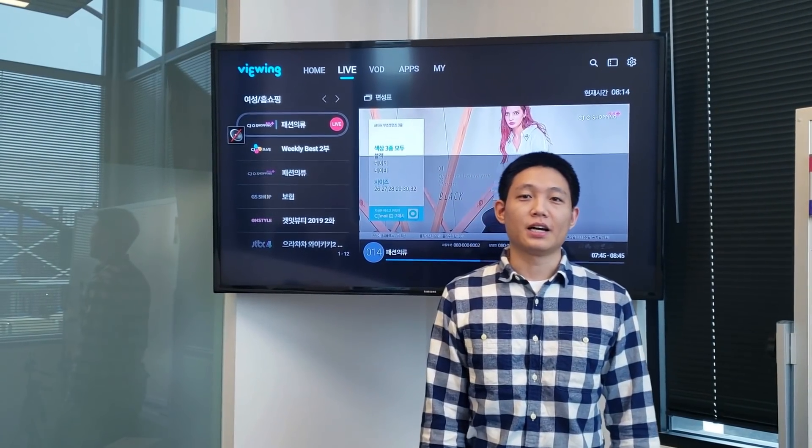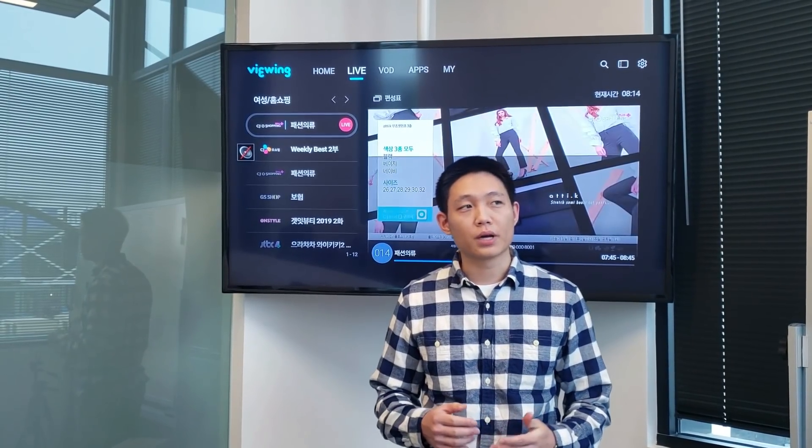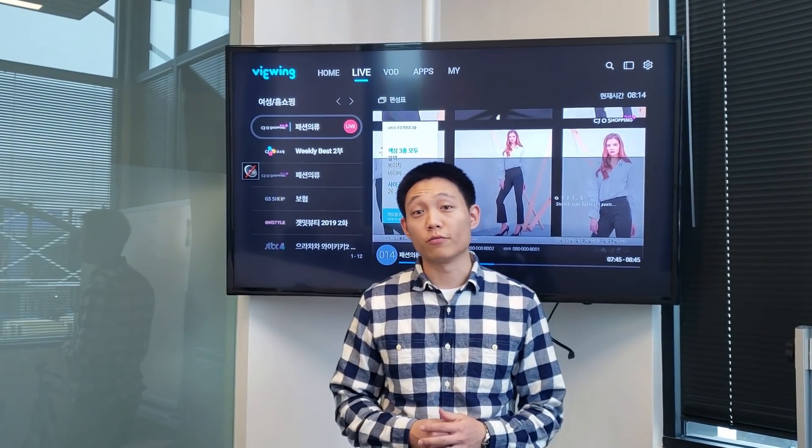Hi everyone, my name is Timothy Lee. I'm the head of platform at Theta Labs and today I want to give you kind of an insider look at what we've been working on.